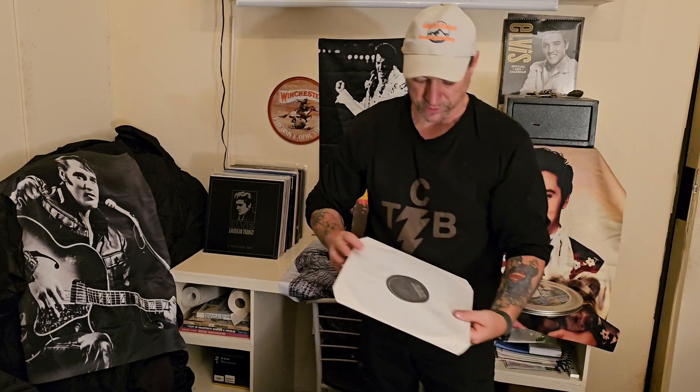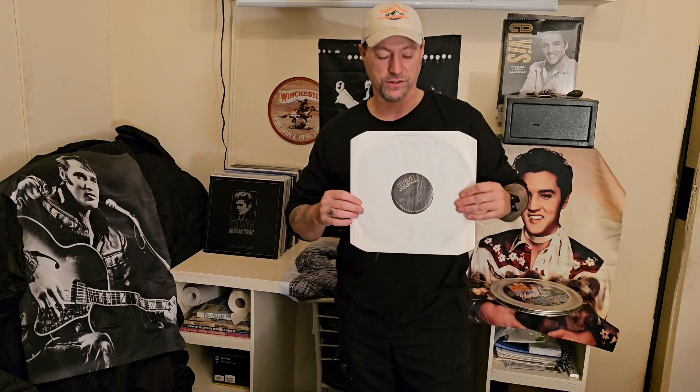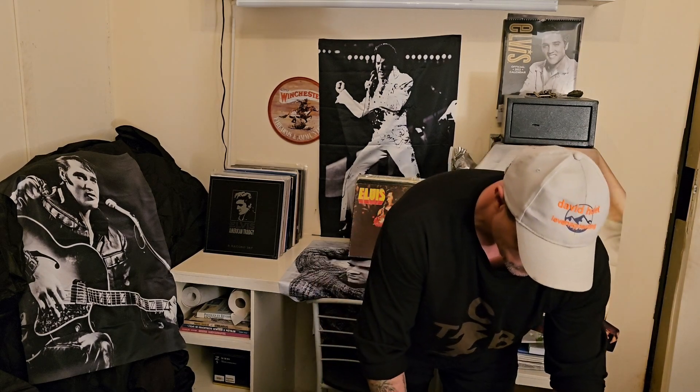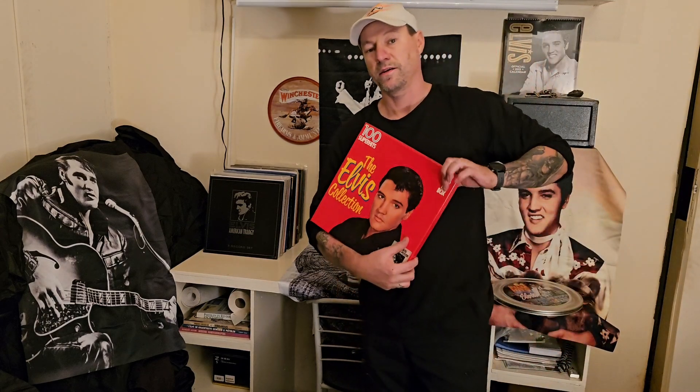It's got eight records and it's a German release — 1985, I think. It's a black label, eight records, great compilation.